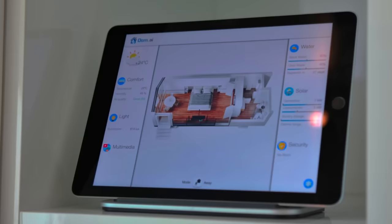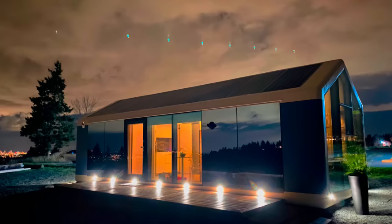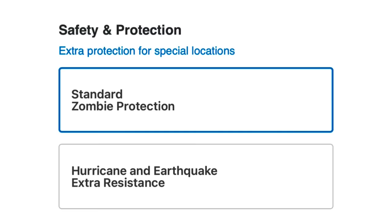Zombie Protect means that models come standard with state-of-the-art security features like composite walls, six-layer tempered windows, double-paned doors with advanced locking mechanisms, and fingerprint and face recognition. A question I get fairly often on my channel is whether the homes can hold up to earthquakes and hurricanes, and they actually have an upgrade available to make the polymer composite frame stronger for areas where that could be an issue.